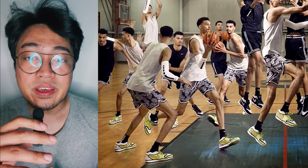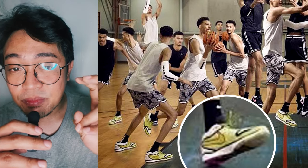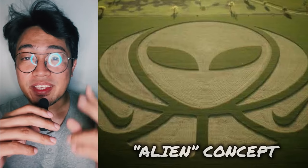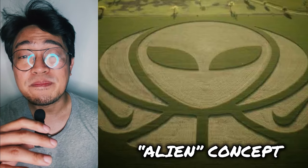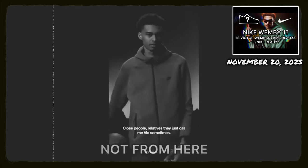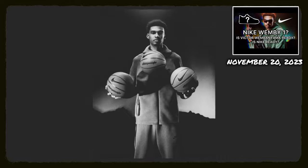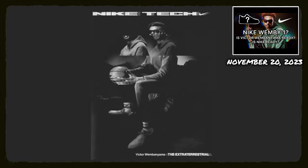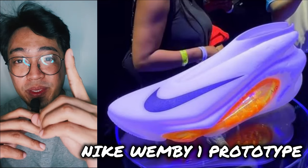Wemby has been one of the faces of the Nike GT Hustle 2 back when the shoe was launched, and Nike has the Alien PE ready to drop. Speaking of this alien concept, Nike has been showcasing this idea as early as August 2023 — Nike released a promo video back then showing Wemby as some sort of an extraterrestrial, like an alien, not from here. The marketing campaign seems to further drum up the hype around Wemby, which is an attempt to solidify Nike's affiliation with him. This brings us to the Nike Wemby 1 prototype.